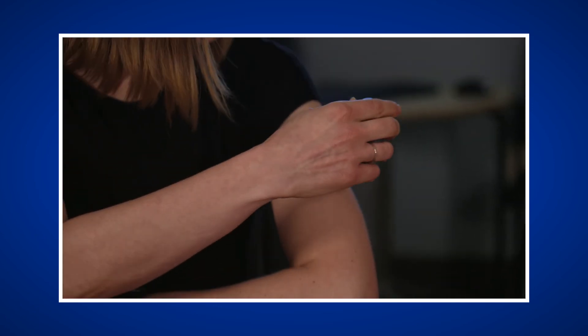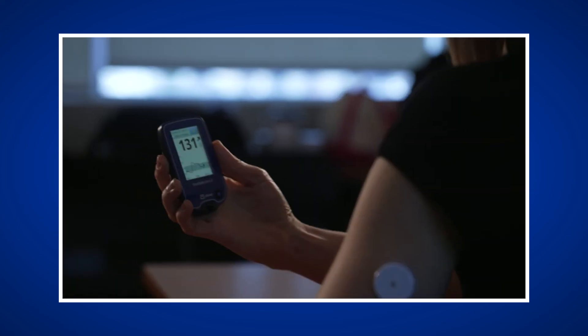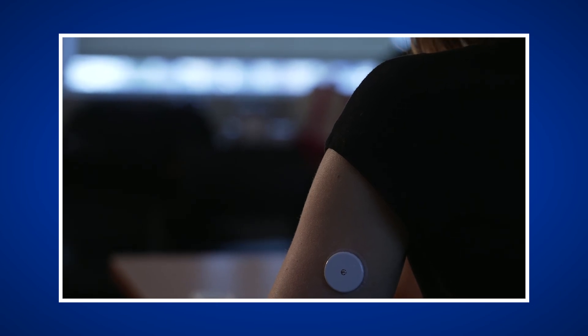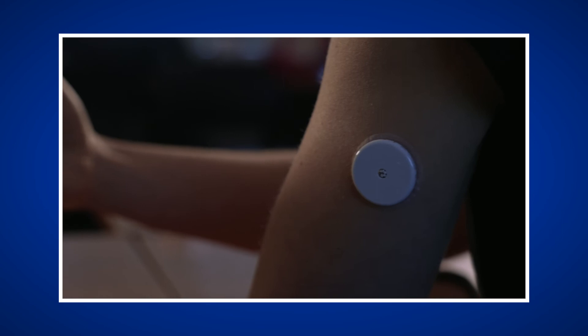Using a CGM also requires you to wear something attached to your body, which may take some getting used to. As CGMs utilize adhesives, issues may arise — skin reactions can sometimes occur due to irritation or an allergy. Additionally, some people have difficulty with the adhesive lasting the full duration of the sensor.